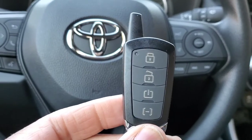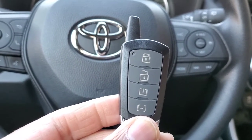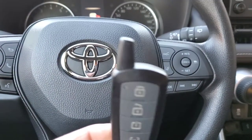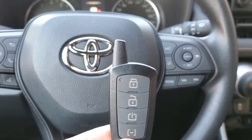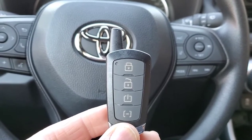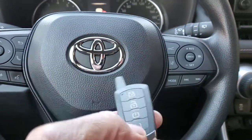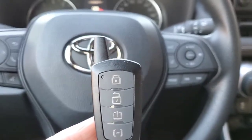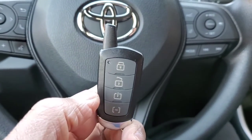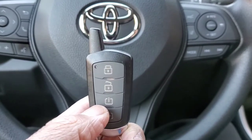This remote start device doesn't come with the car — you pay to have it installed. The top button arms the car so no one can start it without the key. The second button unlocks the doors, and the third button starts the car. You can start the car from up to 800 meters away with this unit, while some go up to one kilometer.